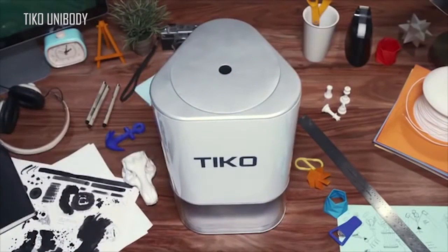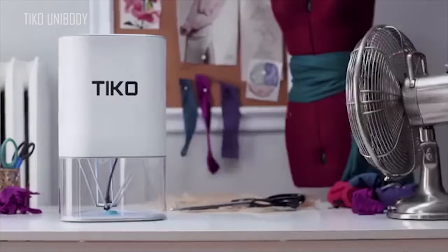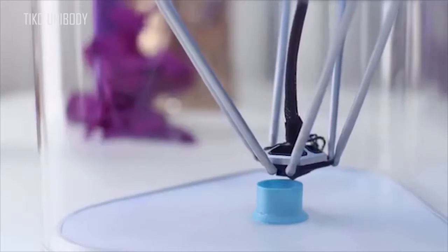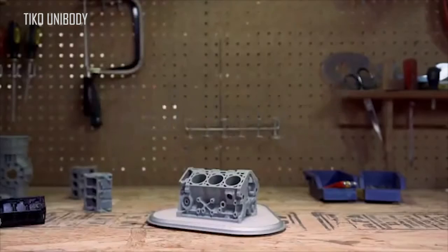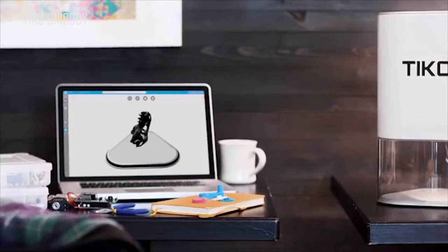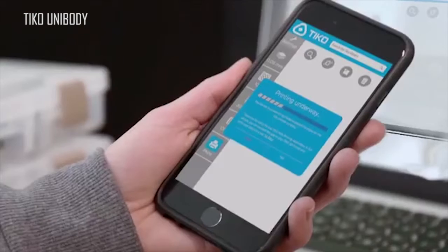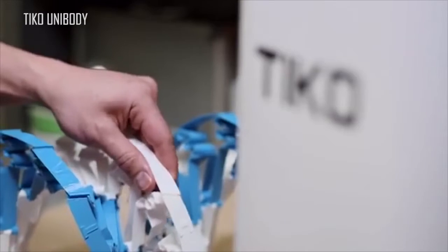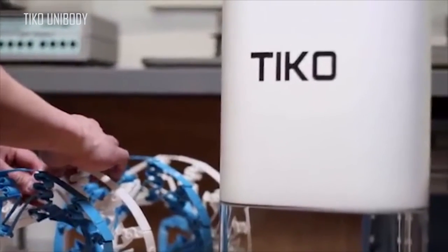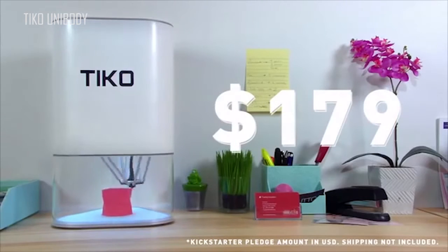And it doesn't stop at Unibody. Tyco has an internal filament tray, enclosed build chamber, auto safety shutoff, a large print volume, a flexible base, wireless connectivity, and cloud-based software so you can print from almost anywhere on any internet-friendly device. With Tyco, we've not only set a new standard for design, but for price too. Tyco is only $179.